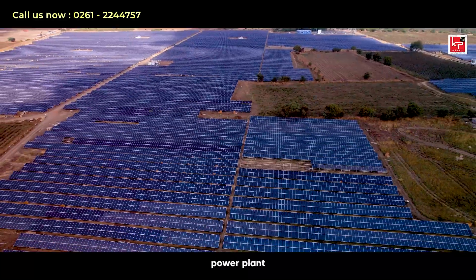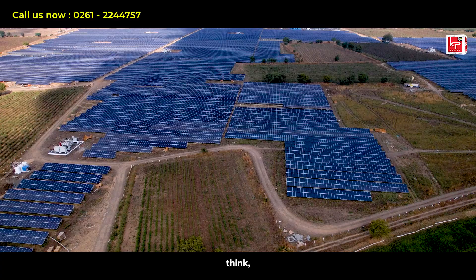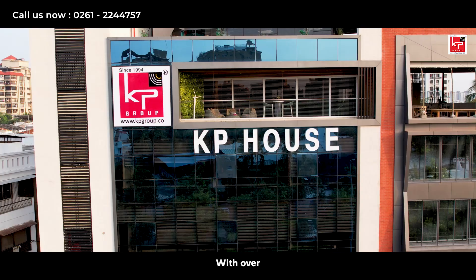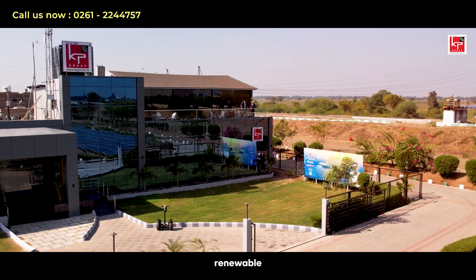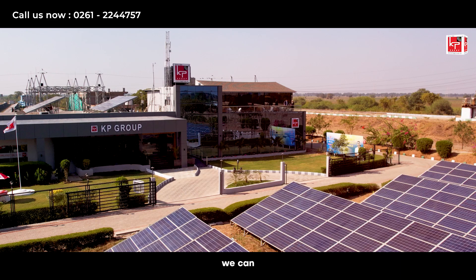Setting up a Captive Renewable Power Plant might sound daunting, but it's simpler than you think, especially with a trusted partner like KP Group. With over a decade in the renewable energy sector, KP Group stands at the forefront of renewable technology and project implementation. Here is how we can help you.